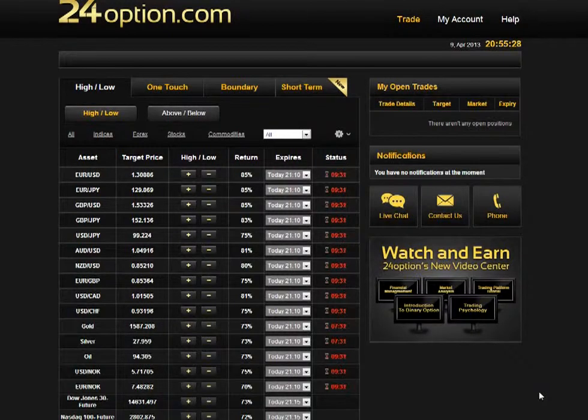Hello and welcome to our 24option trading platform review, brought to you by Roy from Online Options Trading. This video is actually part of a full 24option review on our website — feel free to visit there and read the full review. So when I first came across 24option's platform, I thought there's not much to look at, to be honest.